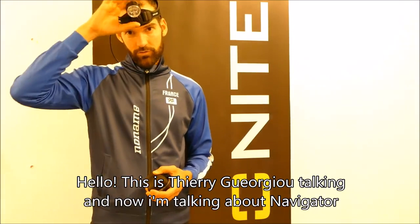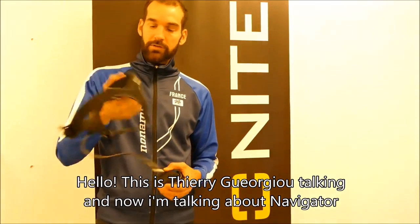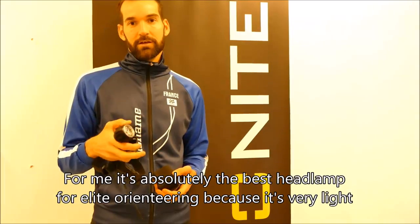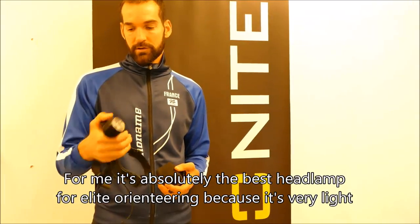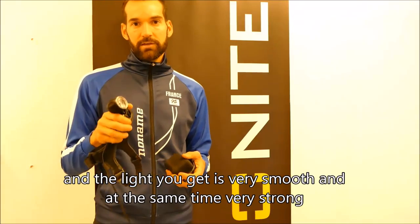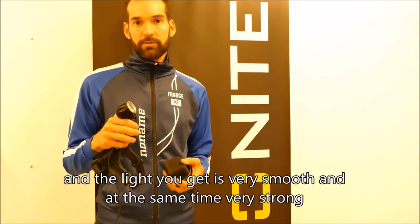Hello, this is Thierry Georgiou talking, and I'm talking about the Navigator. For me it's absolutely the best headlamp for LED-orienting because it's very light, and the light you get is very smooth but at the same time very strong.